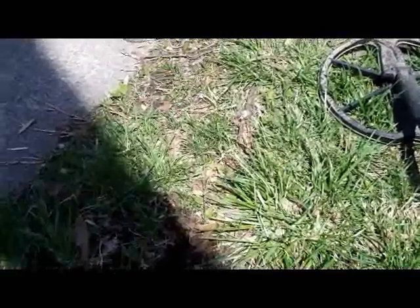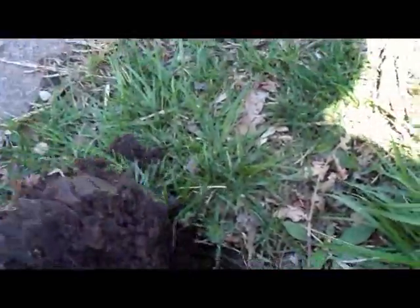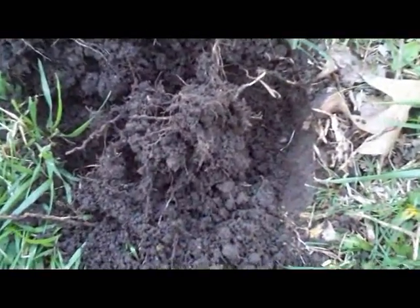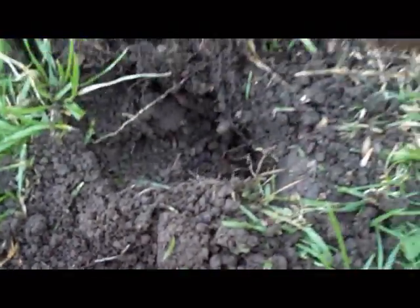Alright diggers, I'm still along this sidewalk and I've got a 948 at 3 inches and it's screaming at me. Let's hope it's not a stinking Lincoln again — maybe it's something good and big and silver. These roots are fun. Oh it's out — oh man, it's a token! Awesome, nice one too. These tokens usually they're corroded or blistered up, but this one is not. It's in really good shape. On to the next.